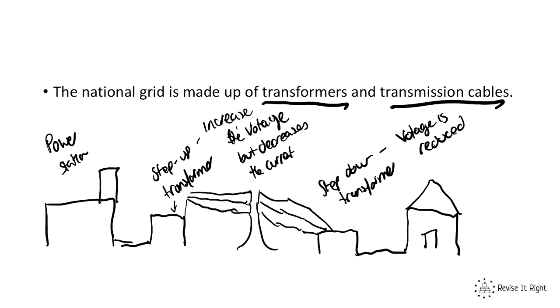The national grid is made up of step-up and step-down transformers and transmission cables. Their job is to first increase the voltage and decrease the current to make energy transmission much more efficient, and then the step-down transformer reduces the voltage and increases the current, making it much safer for consumers — households, offices, and various things. It's also important to note that the cables have low resistance to reduce energy loss to heating. Before electricity is delivered to consumers it goes to the step-down transformer which reduces the voltage to a safe level — in the UK that's around 230 volts.